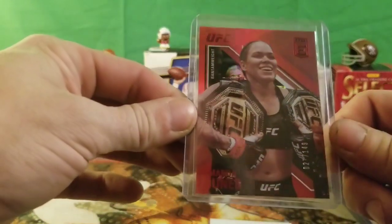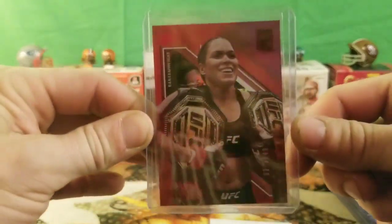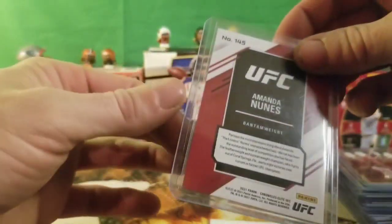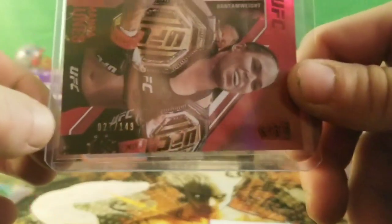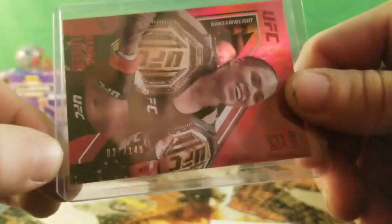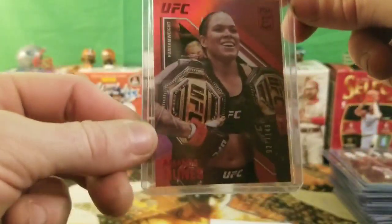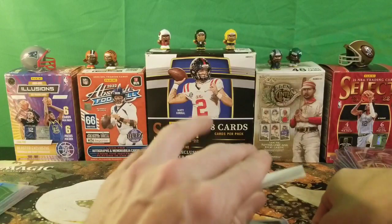We got a bantamweight Amanda Nunes red from Elite. This card is numbered 27 of 149. Not too bad — she always finds these numbered cards. I like Amanda Nunes. Not a bad little card to hold back — probably not worth a lot but good for PC because I like her. Amanda Nunes is a bad girl for sure.